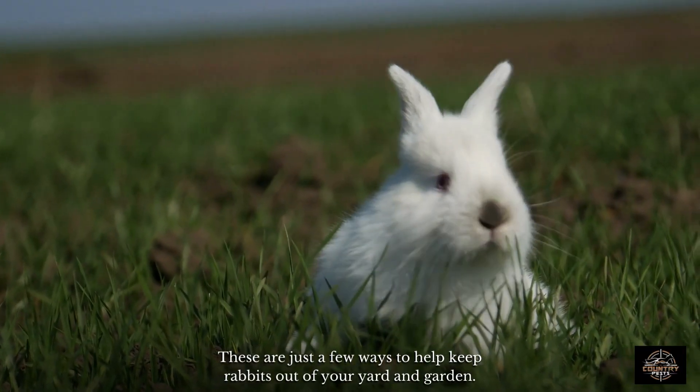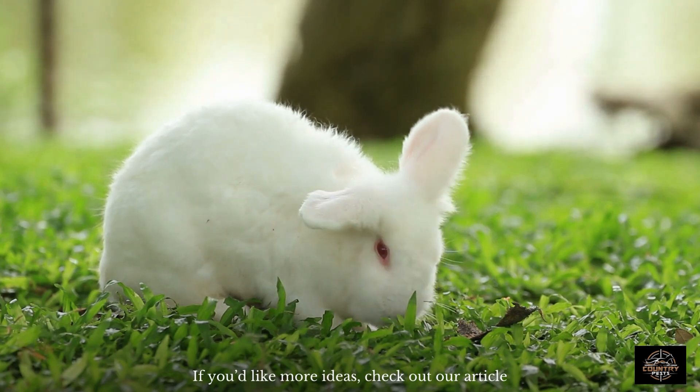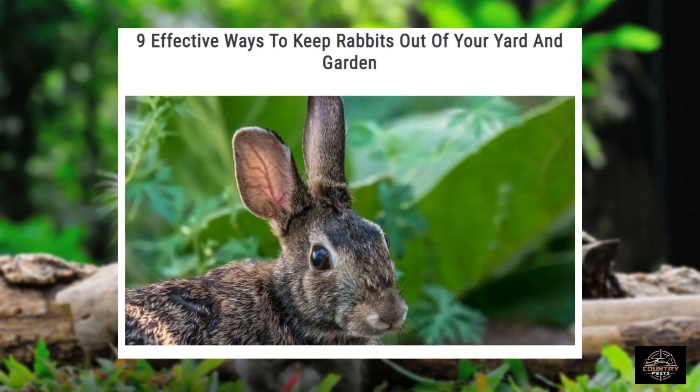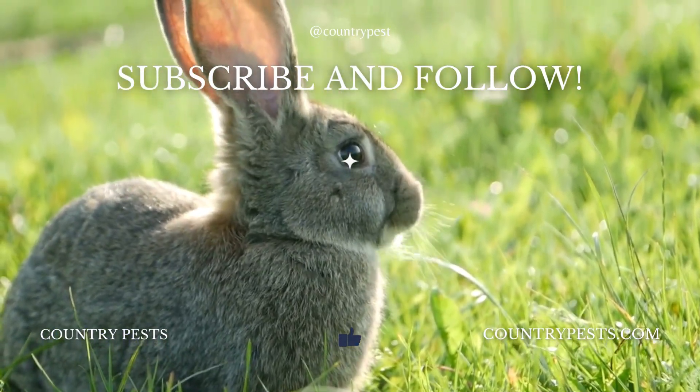These are just a few ways to help keep rabbits out of your yard and garden. If you'd like more ideas, check out our article, '9 Effective Ways to Keep Rabbits Out of Your Yard and Garden.' If you liked this video, hit the like and subscribe buttons. Thanks for watching!